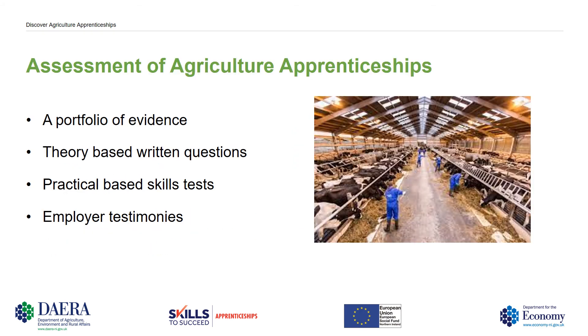Assessment of Agriculture Apprenticeships. You're required to build a portfolio of evidence and that includes theory based written questions, practical based skills tests, and also employer testimonies.